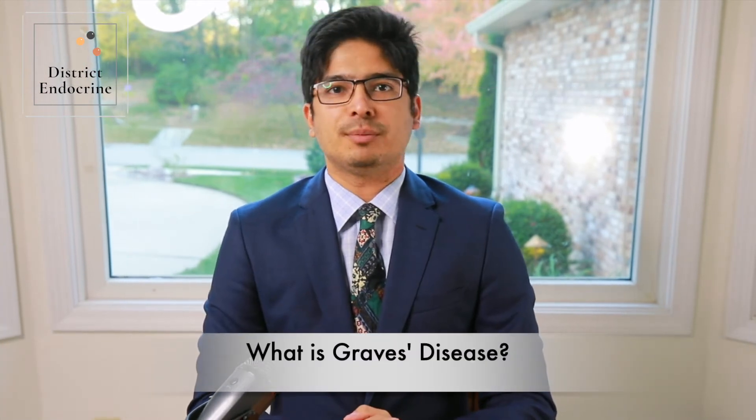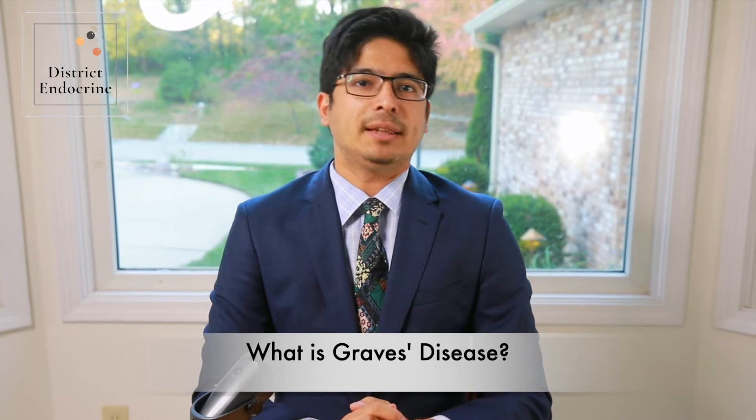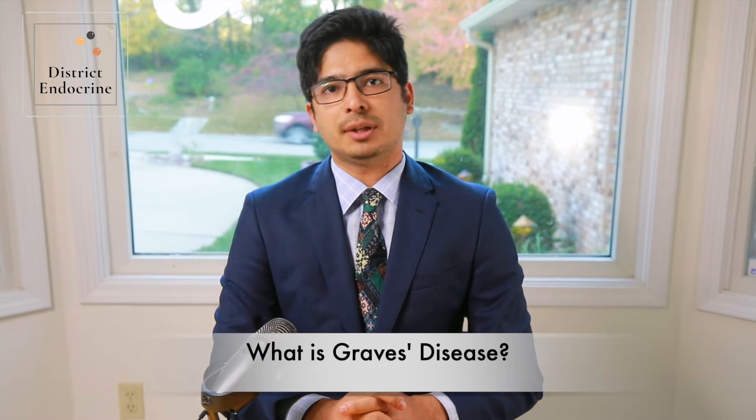Graves' disease is an autoimmune system disorder where there is an overproduction of thyroid hormone and that results in hyperthyroidism. Graves' disease is a common disorder with an overactive thyroid, particularly affecting women and those who are younger than 40 years of age. Treatment is focused on reducing thyroid hormone production which helps with the severity of hyperthyroid symptoms.